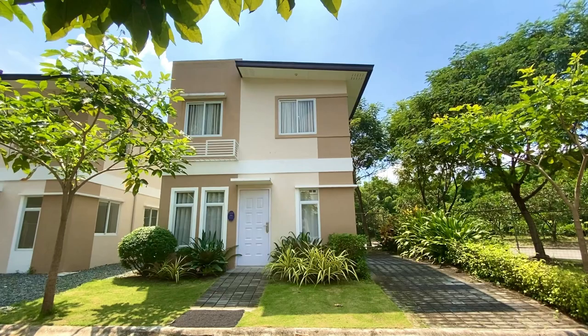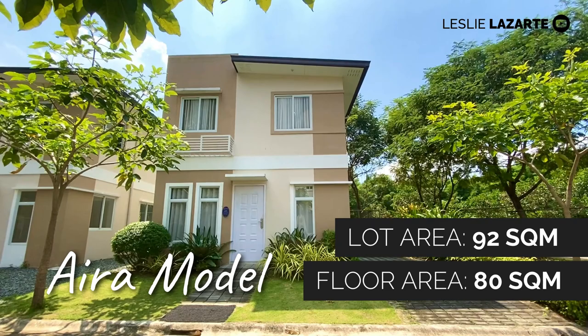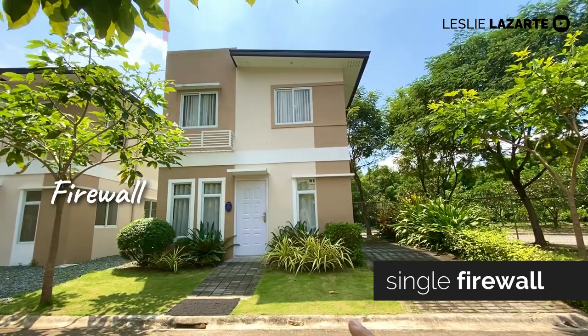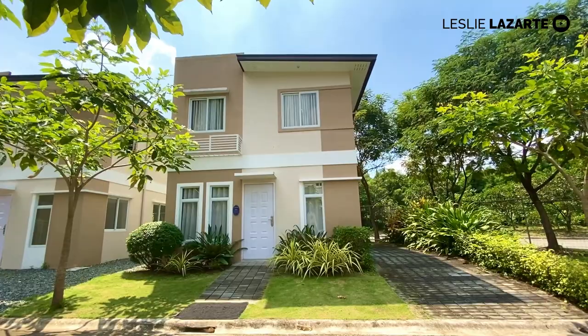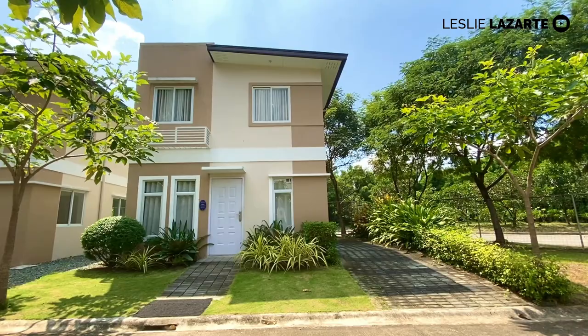Let's go inside the Aira House Model here in Lancaster New City. Aira House Model is a single-attached house model with a lot area of 92 square meters and a floor area of 80 square meters. Since this is a single-attached house model, it has a firewall. And your 92 square meter property line extends from here all the way to the plants.